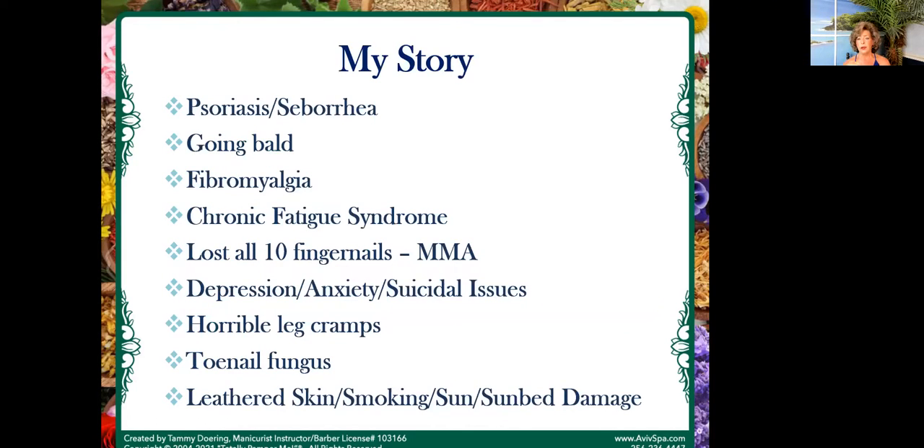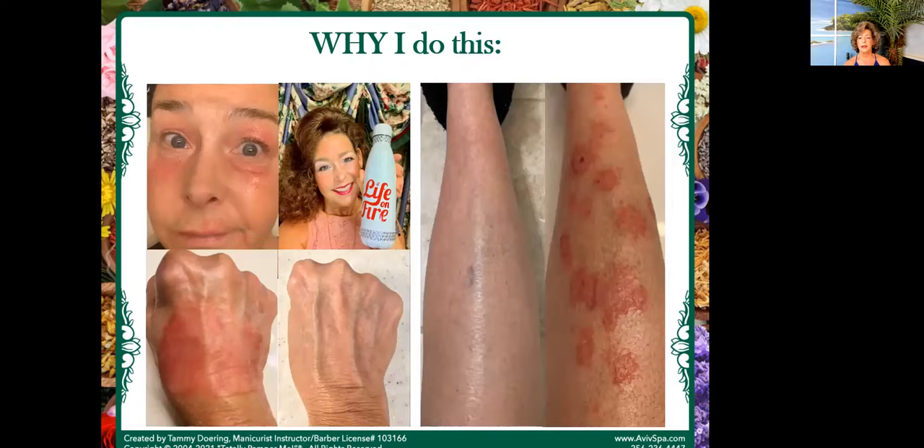My own story: I dealt with seborrheic psoriasis, was going bald, got diagnosed with fibromyalgia and chronic fatigue syndrome, lost all 10 fingernails to MMA primer that dissolved my nail beds. I was dealing with severe depression, anxiety, and suicidal issues. I had horrible leg cramps, toenail fungus on all 10 toes, and my skin looked like shoe leather. I had the pickle pucker around the mouth from smoking so much, and I was living in the sunbeds — I was literally frying on aluminum foil in the Alabama sun and then double-dipping to the sunbeds. This outbreak I had last February right after I got over COVID — my body went into this horrible nightmare that has happened to me multiple times throughout my lifetime.